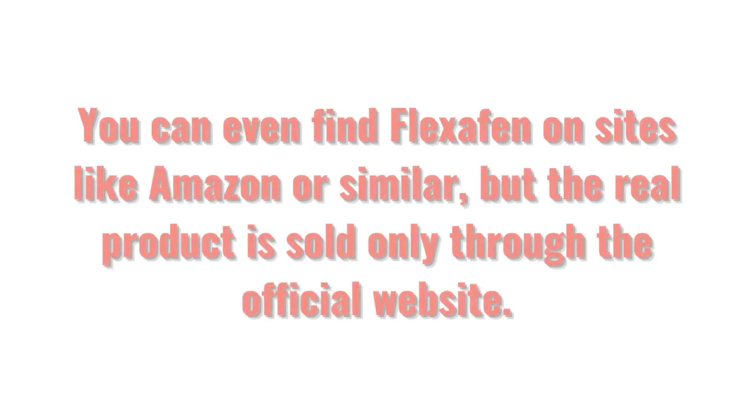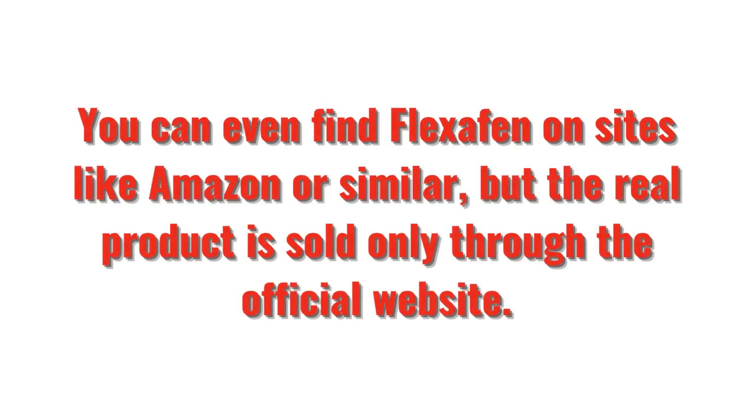You can even find Flexifen on sites like Amazon or similar, but the real product is sold only through the official website.